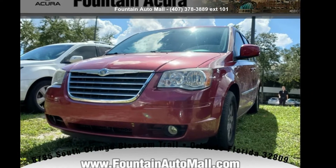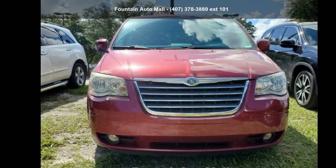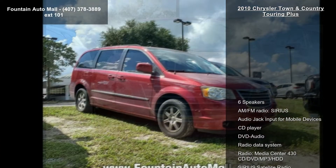Imagine yourself in this Chrysler 2010 Town & Country Touring Plus. If you are looking for a first-rate auto, this one could be yours today.